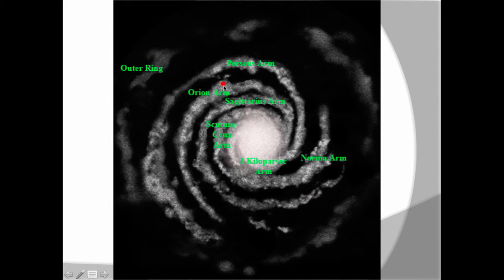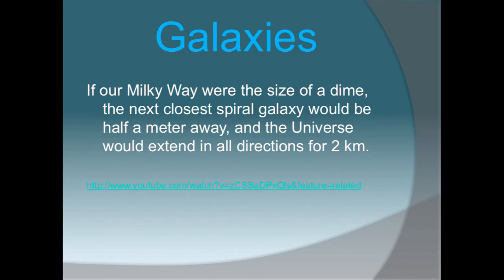Notice this red dot represents where we are — we are actually on the edge of the Milky Way galaxy. Most people tend to think that we're in the very center, but there's a black hole in the center. So if our Milky Way was the size of a dime, the next closest spiral galaxy would be about half a meter away, and the universe would expand in all directions for about two kilometers.